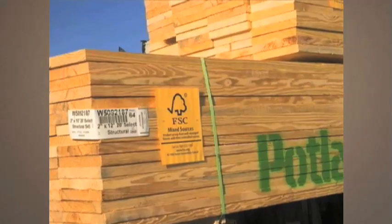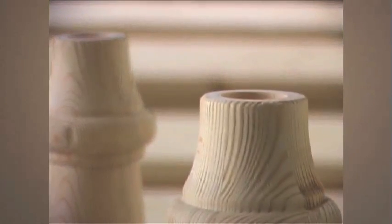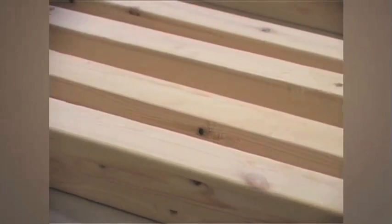All pieces are made from solid pine wood harvested in certified forests. We select logs of higher density with full grain and beautiful knots.